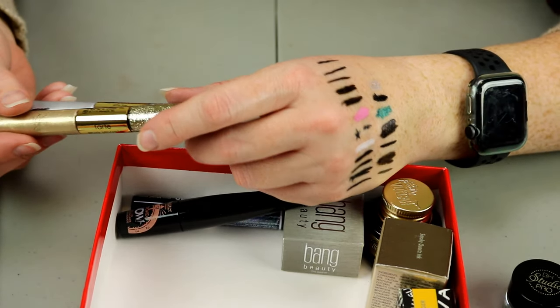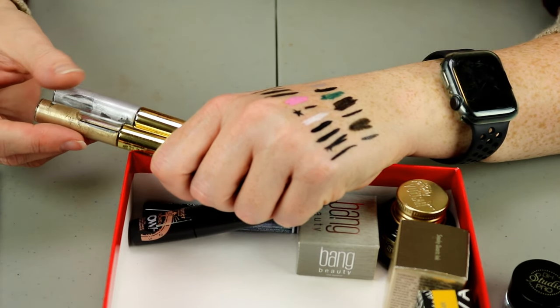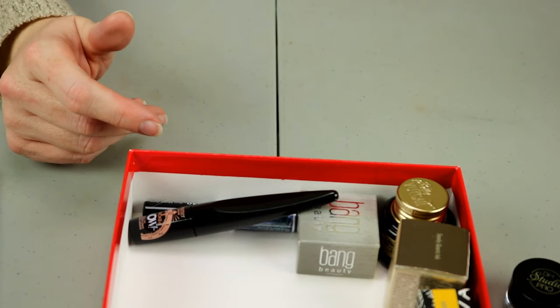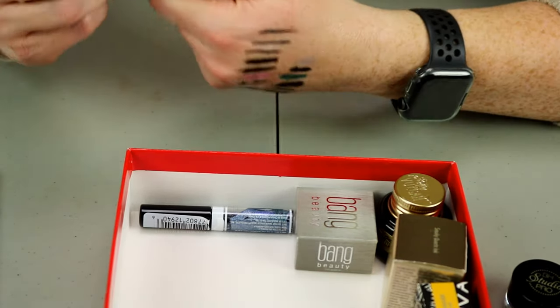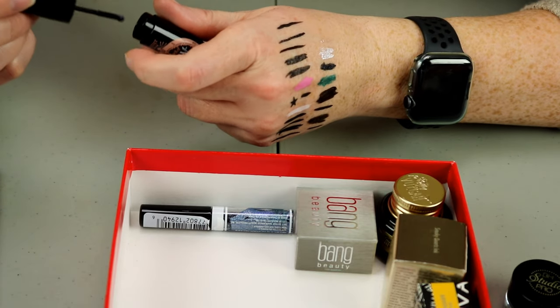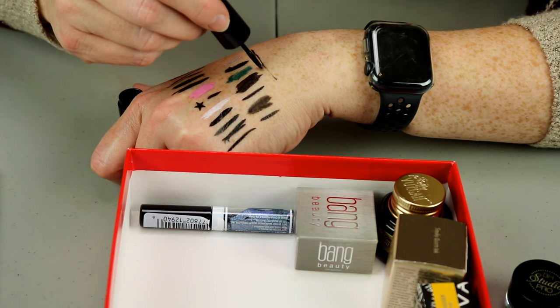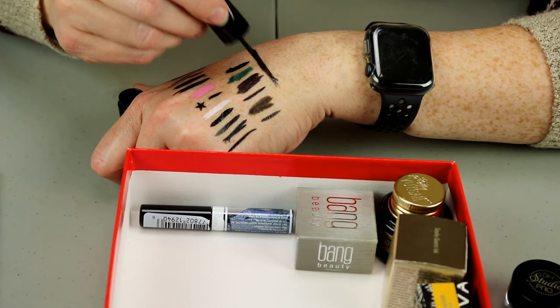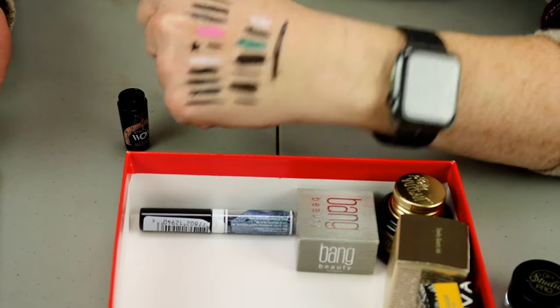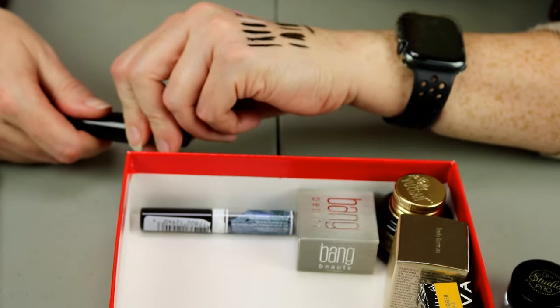I'm going to go ahead and get rid of these Tarte Eye Jewels because I just don't see myself using them at all. This one is from Butter London — the Stroke Wow Roll-On. It is very patchy and it's hard to go over the same line twice. So I'm going to go ahead and get rid of that because it's patchy.